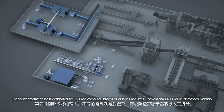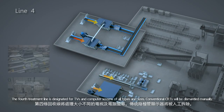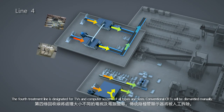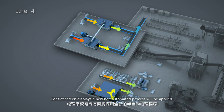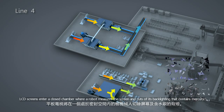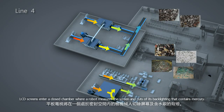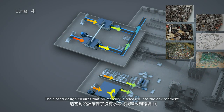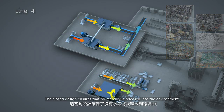The fourth treatment line is designated for TVs and computer screens of all types and sizes. Conventional CRTs will be dismantled manually. For flat screen displays, a new half-automated process will be applied. LCD screens enter a closed chamber where a robot measures the screen and cuts off its backlighting that contains mercury. The closed design ensures that no mercury is released into the environment.